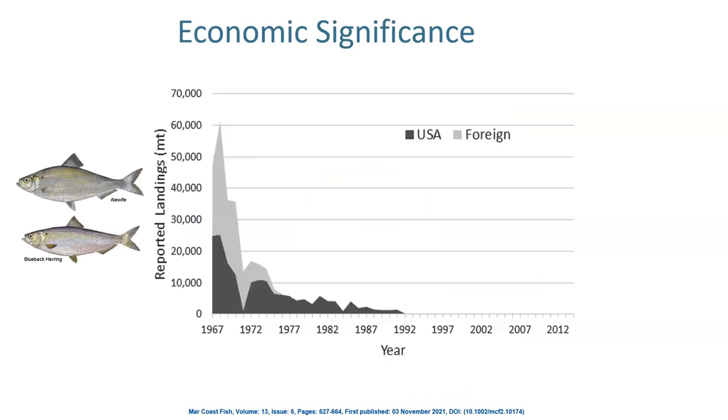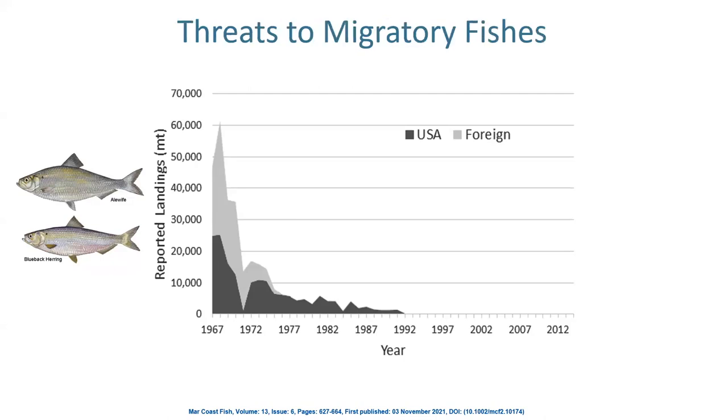They are economically important. This is a chart showing the landings of just river herring. As you can see, in the early 1970s and late 1960s, the catches of river herring in metric tons crashed — because the populations of river herring crashed around that time and they really haven't recovered since. In the early 90s, there was a moratorium placed on river herring, but not all species of migratory fish have that moratorium. There are both commercial and recreational fisheries for many, if not all, of the migratory species we've been talking about today. Commercial fishing landings are a huge threat to migratory fish, and fisheries resource management is an incredibly critically important part of maintaining these populations.